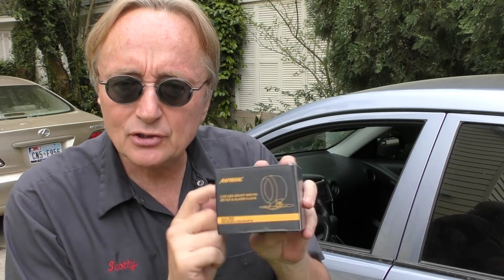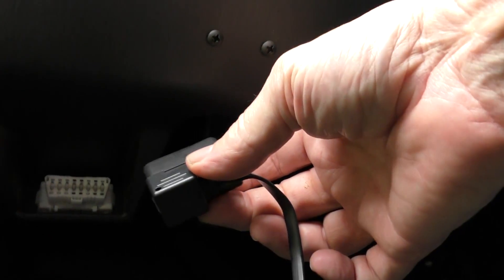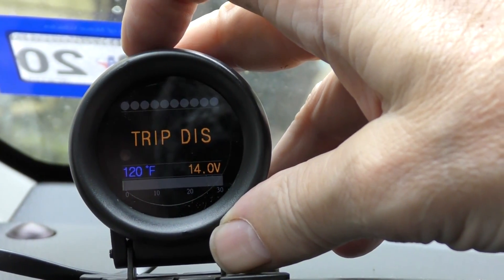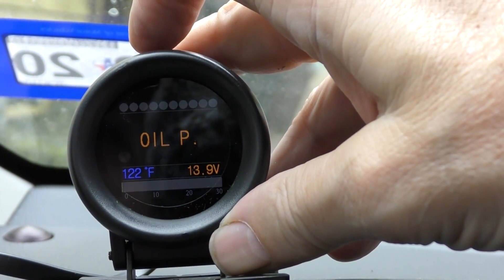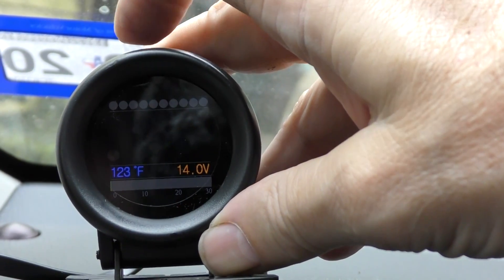Now let's say a car doesn't have the technology you want — the readouts, gas mileage, water temperature, whatever. This cool little Autool device works fine. You just take the business end and plug it into the OBD port, and it sets itself up. Look at all the stuff it can do: speedometer, distance driven, trip distance, clock, ignition advance, oil temperature, oil pressure, fuel level, engine load, throttle position, MAP sensor data, fuel pressure, voltage — everything you want. For less than 40 bucks, that's pretty cool.